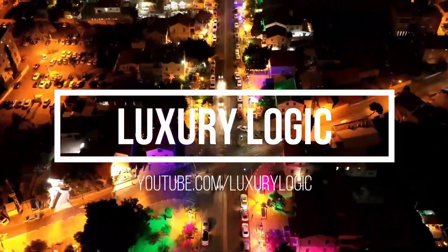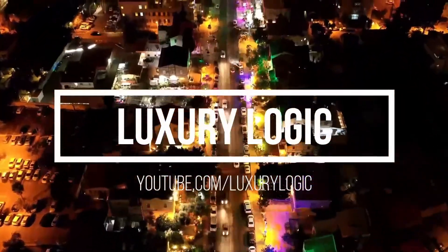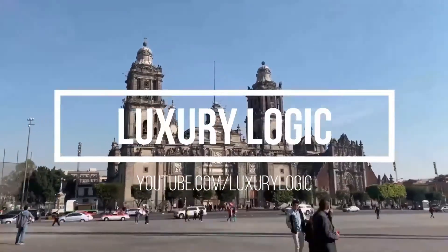Welcome to Luxury Logic, the number one spot for content about the extravagant lifestyles of the rich and famous.